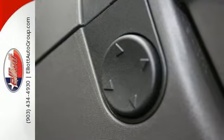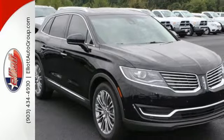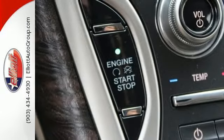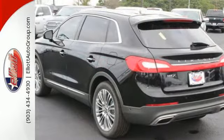Experience comfort daily with heated front seats with driver memory and dual-zone climate control. The second-row seating offers best-in-class space, so your passengers have plenty of room to stretch out. Hill start assist, a reverse sensing system, advanced track with roll stability control, and the SOS post-crash alert system ensures your family's safety.